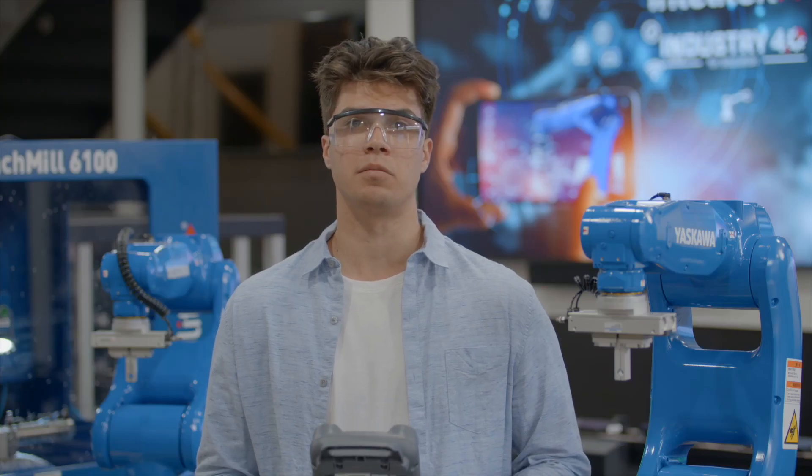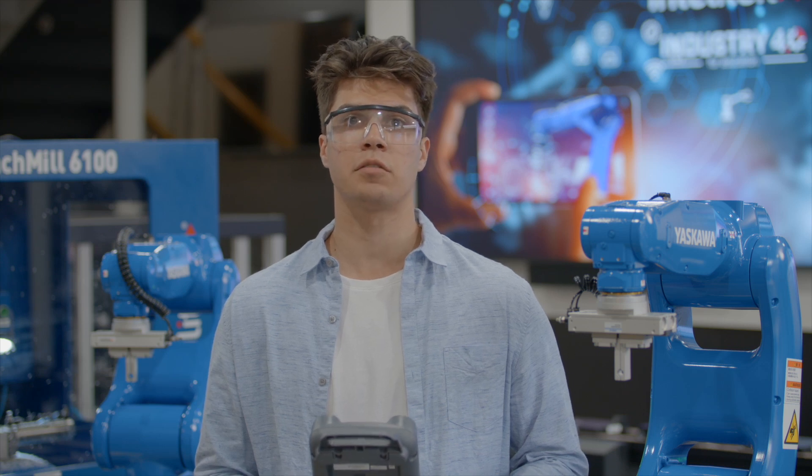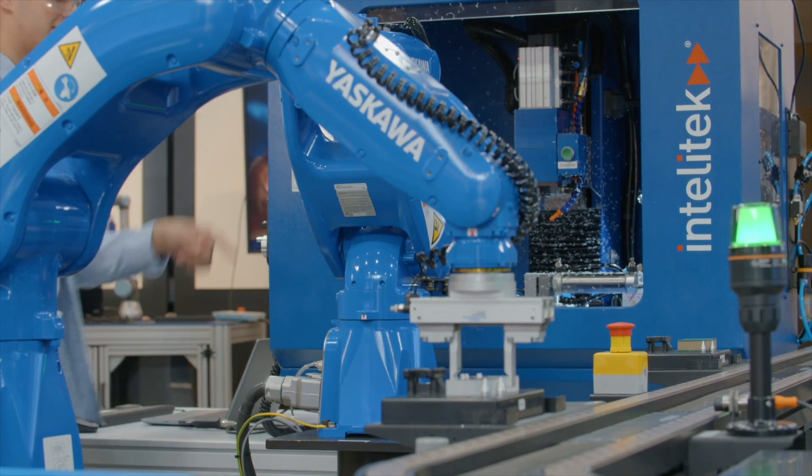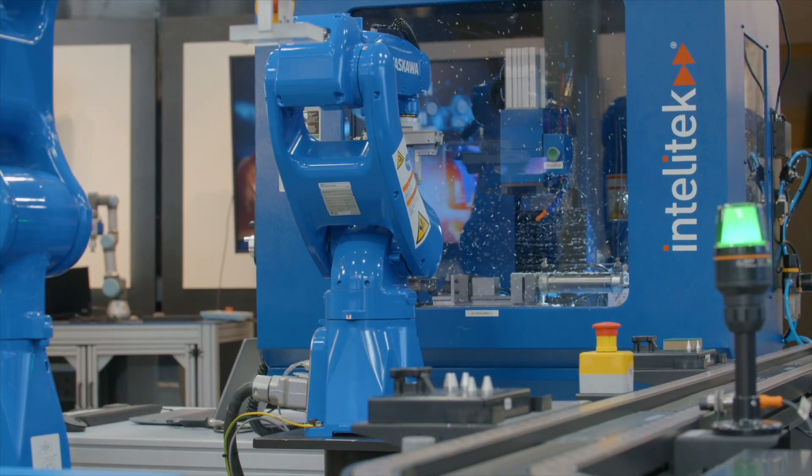Industrial robots are key parts of modern manufacturing and can safely and reliably pick and place materials in the process. Robotic arms are used to handle materials, perform assembly, and feed machines in the manufacturing process.